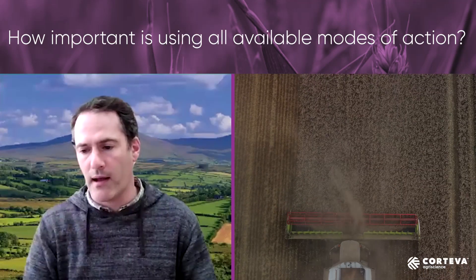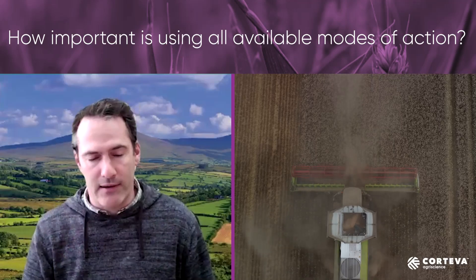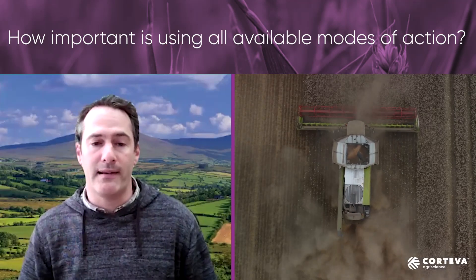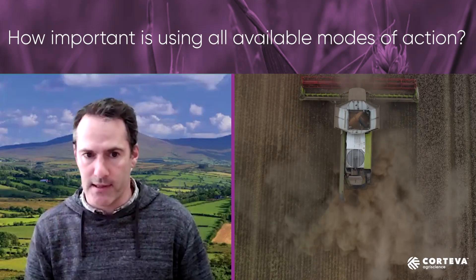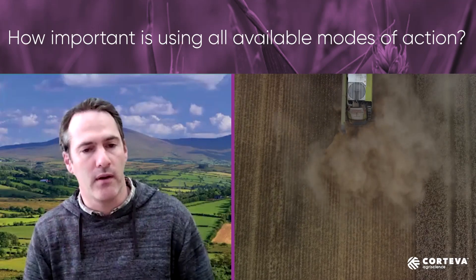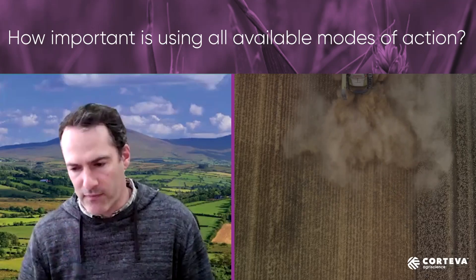We are looking at SDHI and QII in the form of Innatrec — they're all going into the programme, and equally on top of that we do use multi-sites. Be that Sulphur or Fulbit, they will be going in at the leaf three and the flag leaf application.